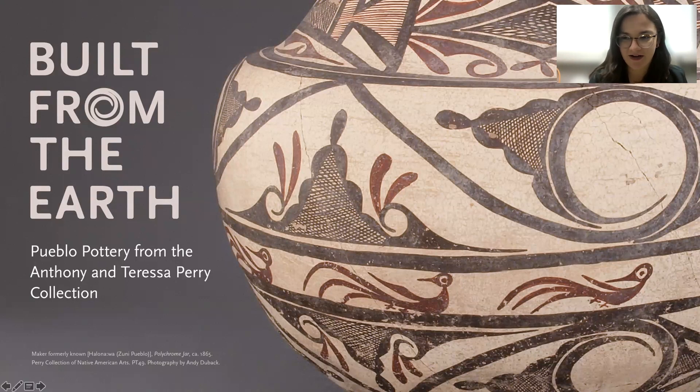Moving on to the current exhibition — why and how did Built from the Earth come about? Teresa Perry worked with the museum to select pieces that would be a good starting point and introduction to the collection, as well as to Native American arts at Shelburne Museum. Some of the Pueblo pottery pieces are absolute masterworks. These are very large pieces, very beautifully and intricately designed and executed, and they serve as a great first tease of what the Perry collection will be.